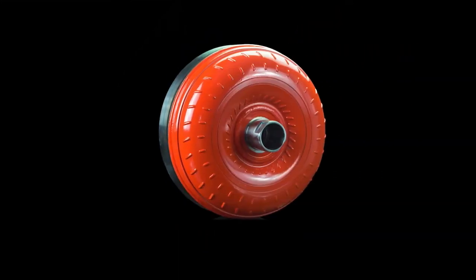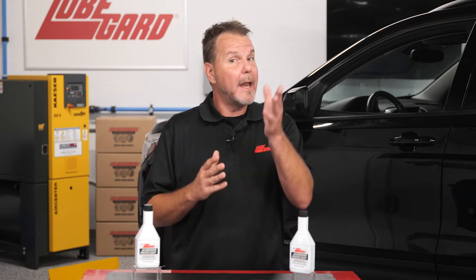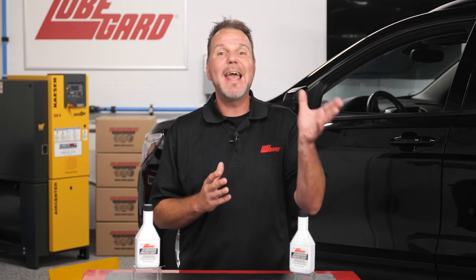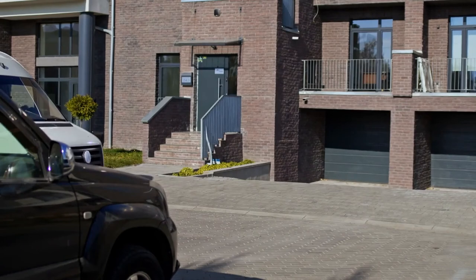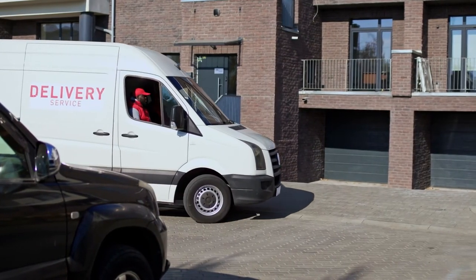It can also help prevent torque converter shudder by reducing valve body torque converter circuit wear. LubeGuard Aluminum Protectant prolongs the life of aluminum parts and reduces warranty comebacks. It adds anti-wear properties to new and used fluids, and is also ideal for commercial vehicles and stop-and-go driving, and is safe for yellow metals.